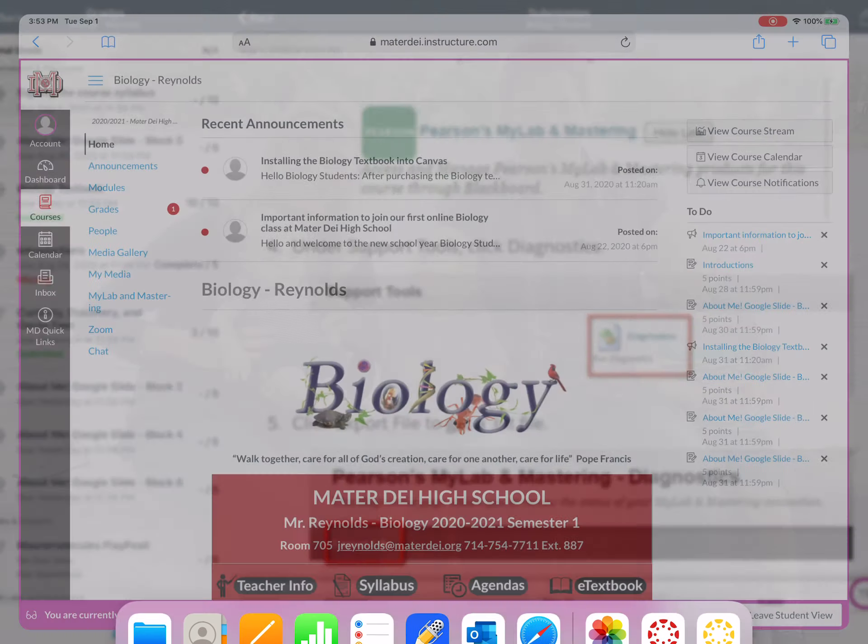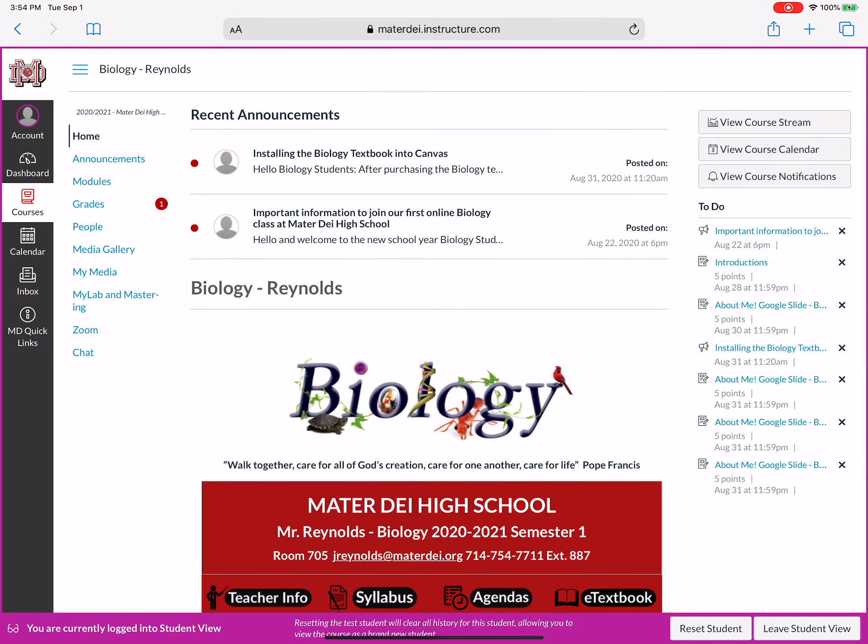Now I'll quickly go over to Canvas on the website. I'm in a student view so that you can see it the way that you would see it.